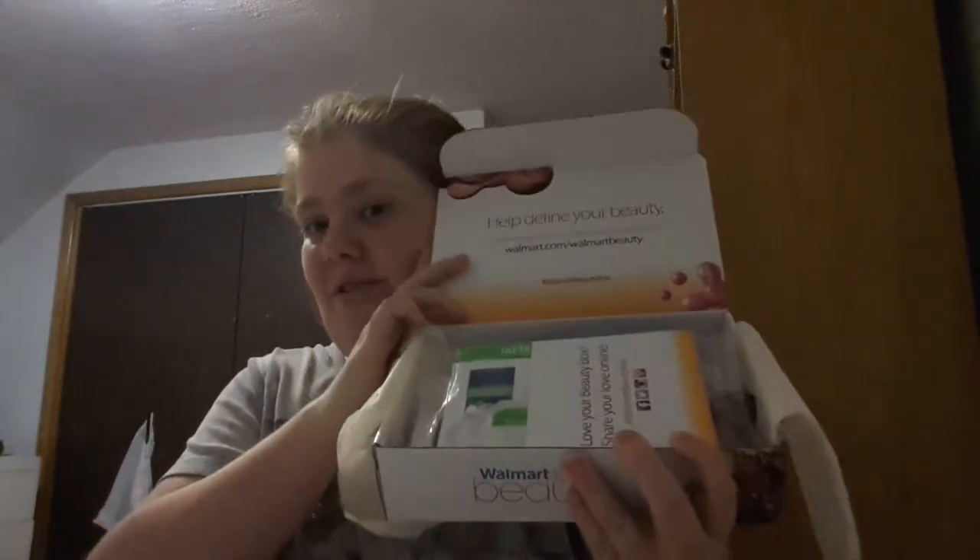And this is the box. There are so many goodies in here. It comes with, you know, social media sites.